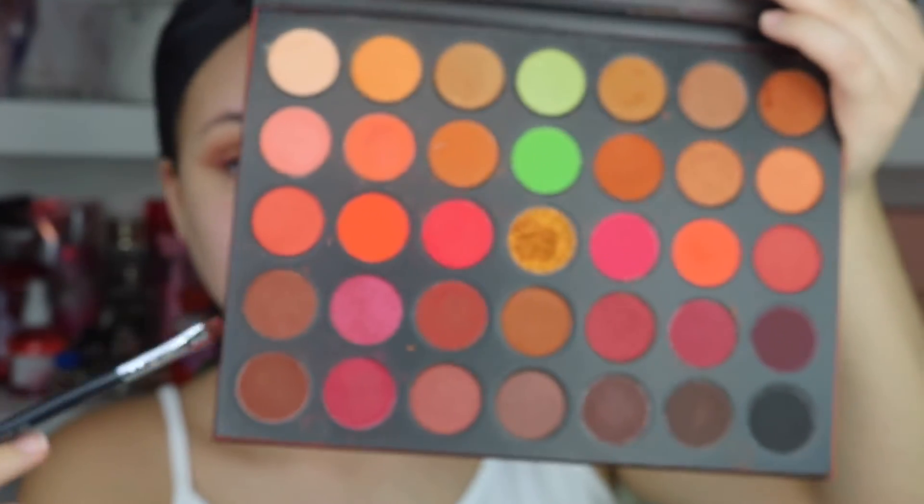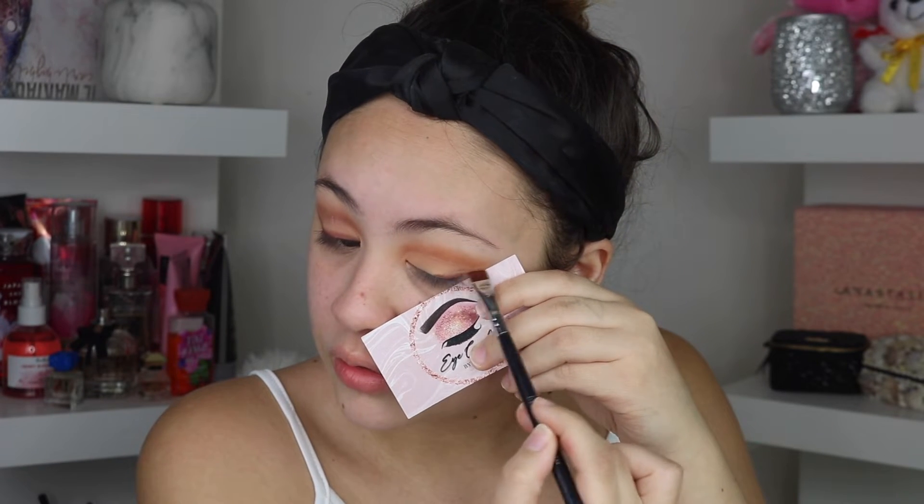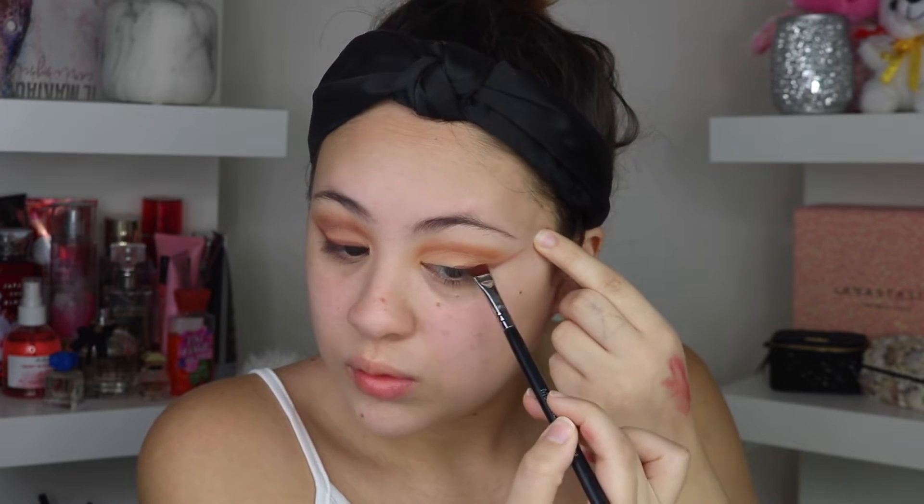That step was the easiest. Now I'm taking the Morphe F432 defining brush and mixing two dark browns together. As a beginner tip, you can measure your eye and mimic a winged liner but with eyeshadow — just wing it out. See how it just lifts your eyes automatically and gives that lifted look without surgery!